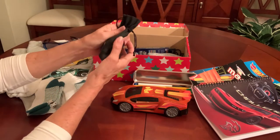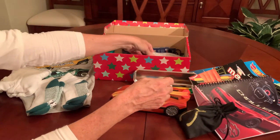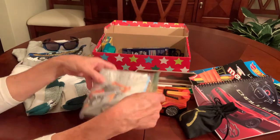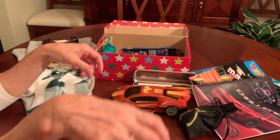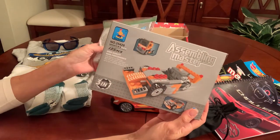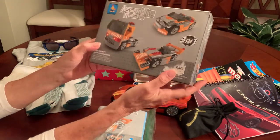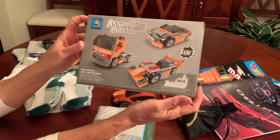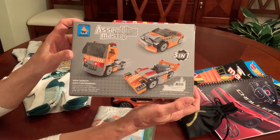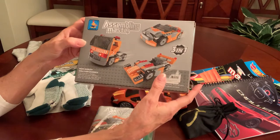He's got a bag of 50 marbles and a shooter. He's also got a building block set — it came in a box and I condensed it down to a Ziploc bag. It's a 135-piece set with illustrated instructions on how to make three different vehicles: two different race cars and a truck.